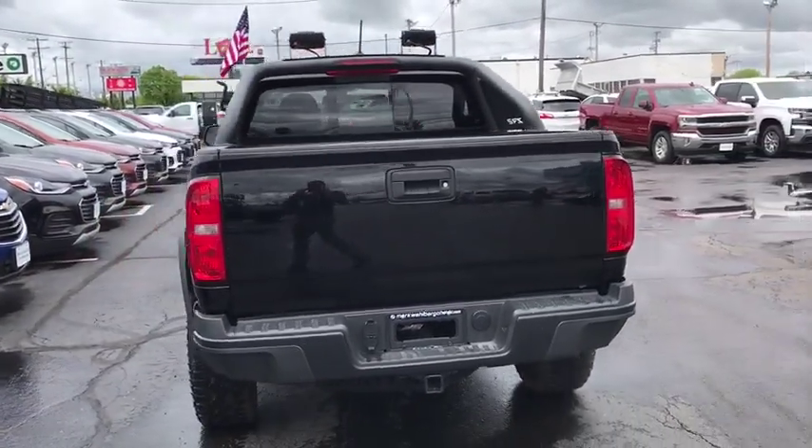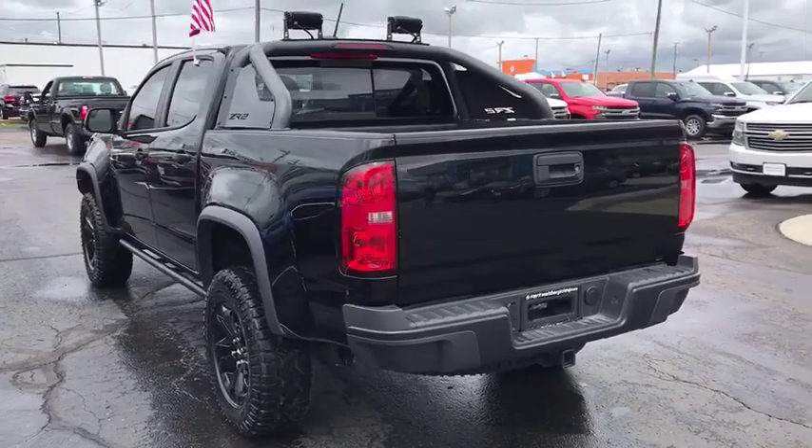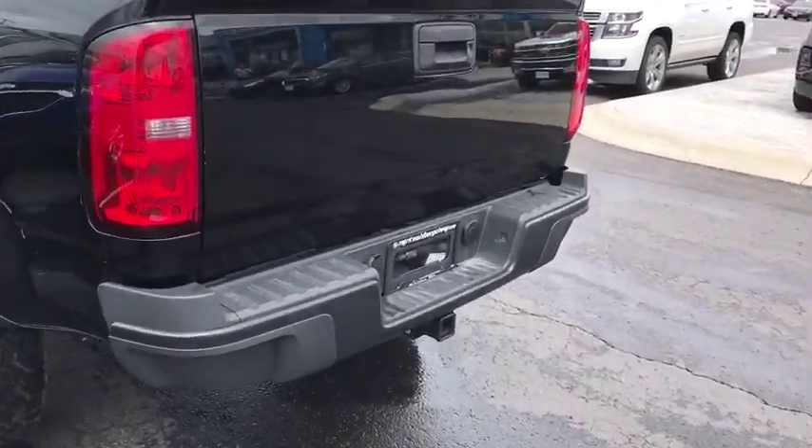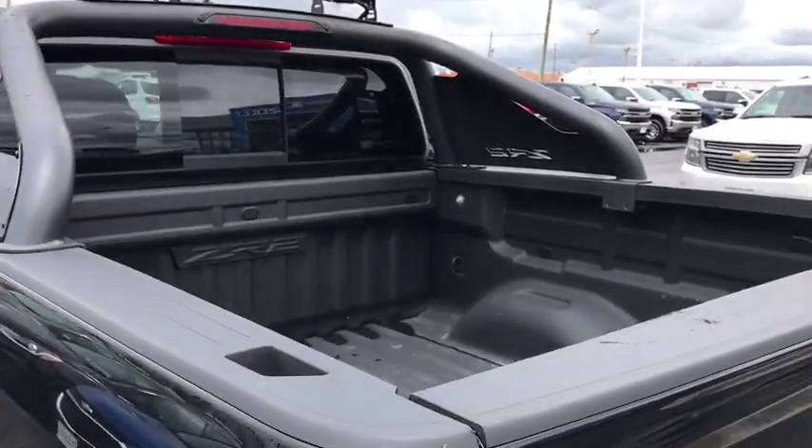Heated front driver and passenger seats, trip computer, tachometer, Sirius satellite radio, panic alarm, overhead console, remote keyless entry.